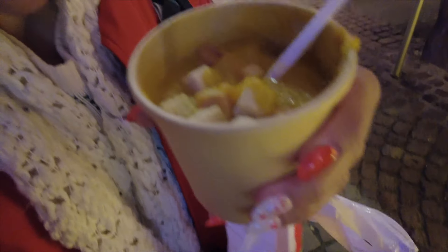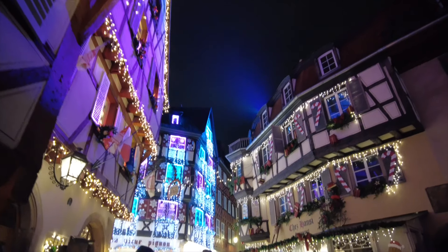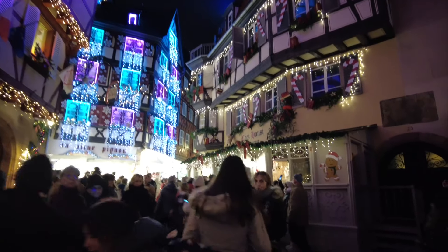We ended up getting soup before we leave because I needed something to hold me over. I got soupe de potiron, which Google tells me means pumpkin soup — the first time I've seen pumpkin soup at a market. It's super nice to be able to eat this, walk around, stay warm, and enjoy the markets and the lights. Look how amazing this is.